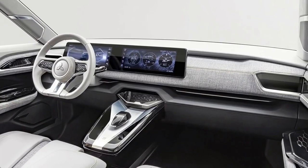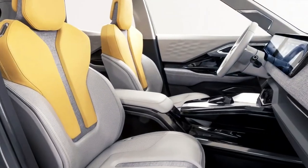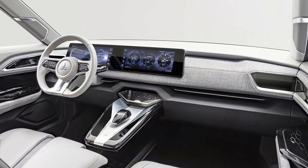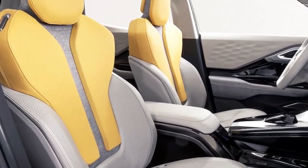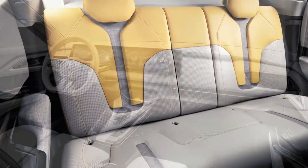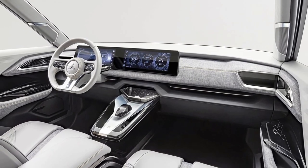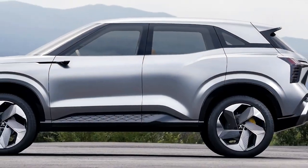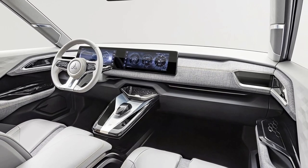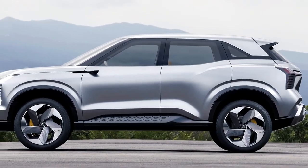The Mitsubishi ASX is also known as the RVR in other markets and is classified as a small SUV. The exterior features an elegant design with a new steering wheel, a large single-frame screen for instruments, LED headlights and daytime running lights, 16-inch steel wheels with hubcaps, power folding door mirrors, and a space-saver spare wheel.